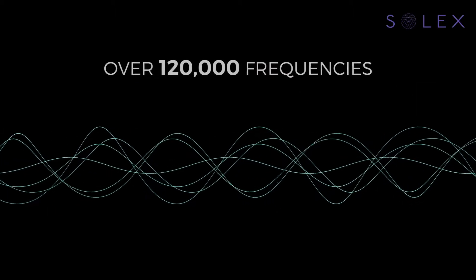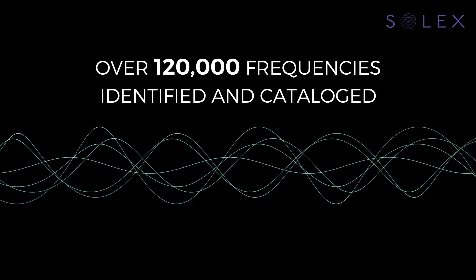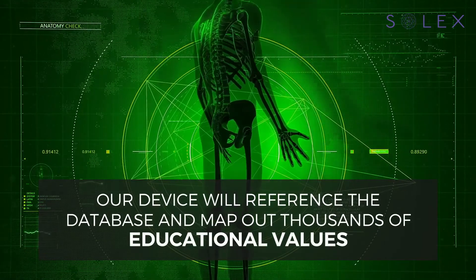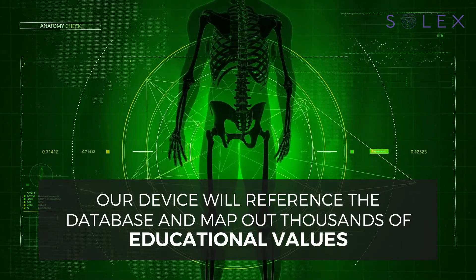Over 120,000 of these frequencies have been isolated, identified, and catalogued. Once you scan your patient's body, our device will reference the database and map out thousands of educational values, allowing you to quickly and efficiently address any imbalances.